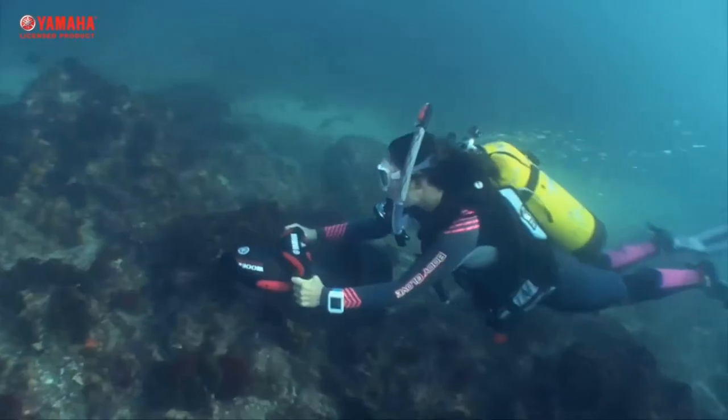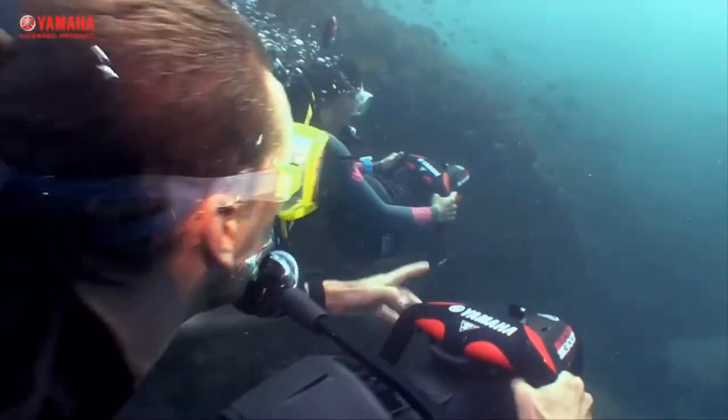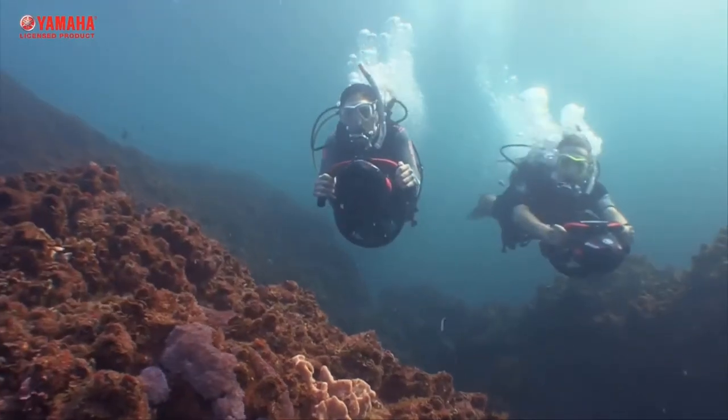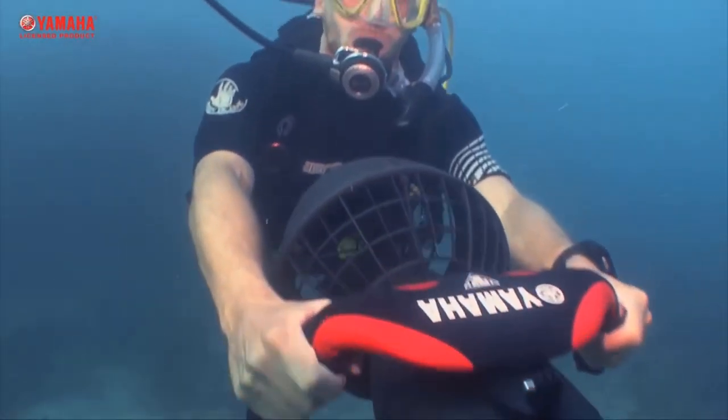The Explorer is powered by a lead acid battery that can offer an hour of fun under normal conditions and 20 minutes of continuous operation. It also has a camera attachment to which you can attach your GoPro or underwater camera.